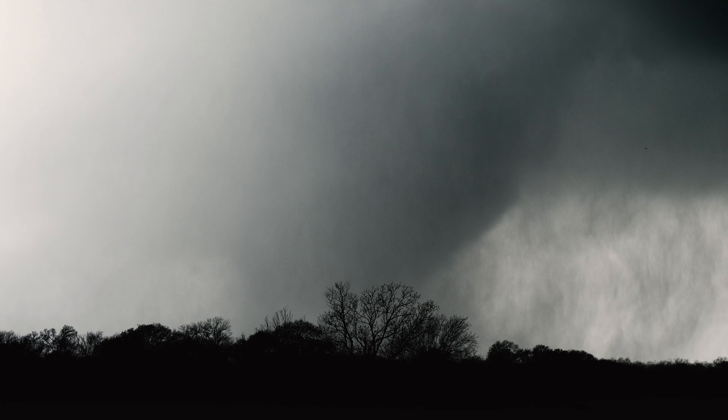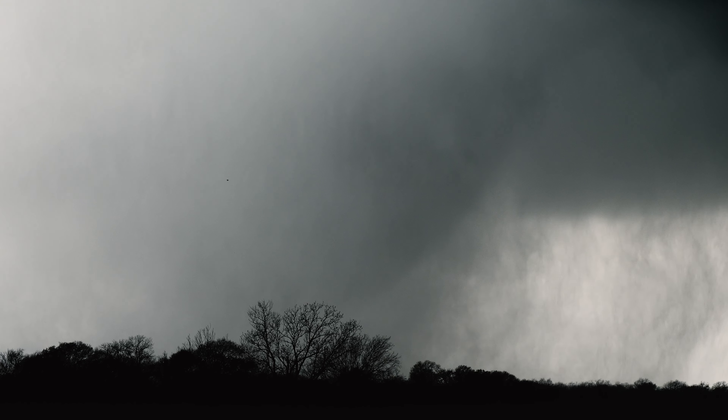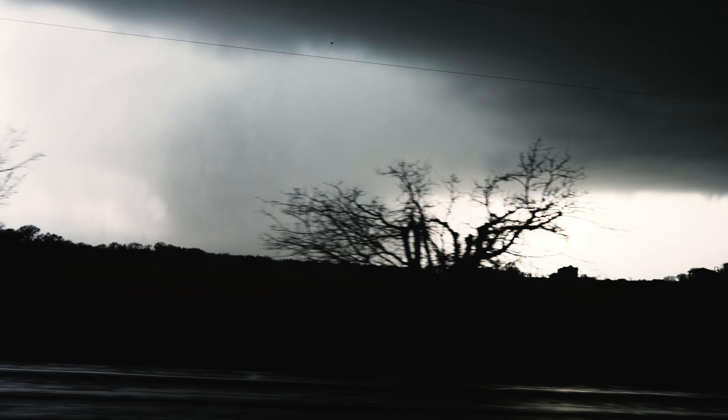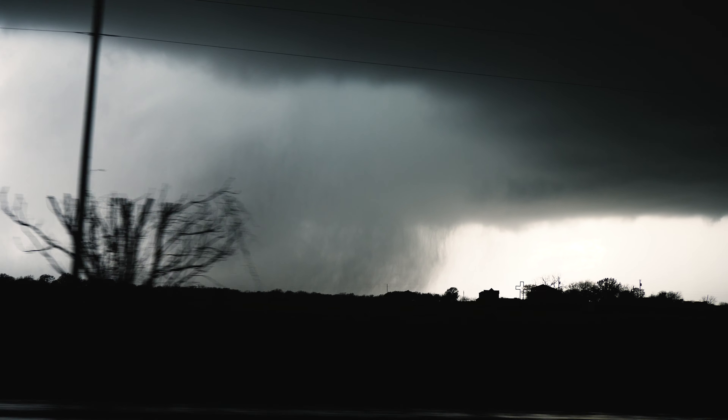Hey Jeff, we're gonna scoot up to it. Let's hop in. We're gonna try to get in a better position for it, Dave. This is large. It's a very, very large tornado.